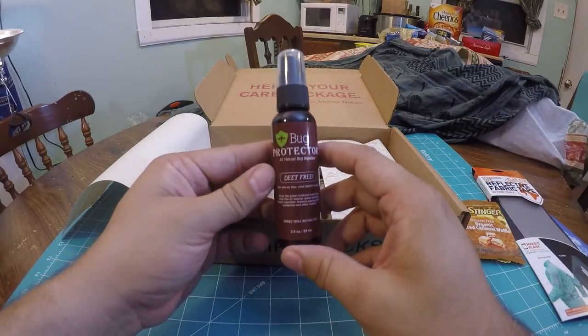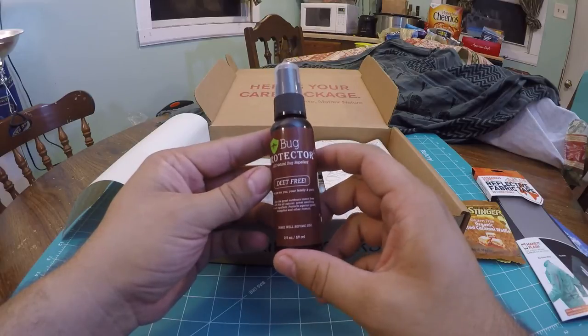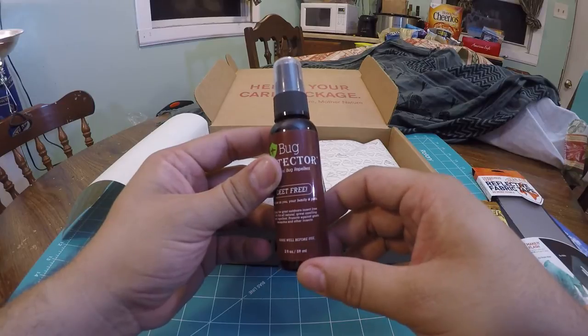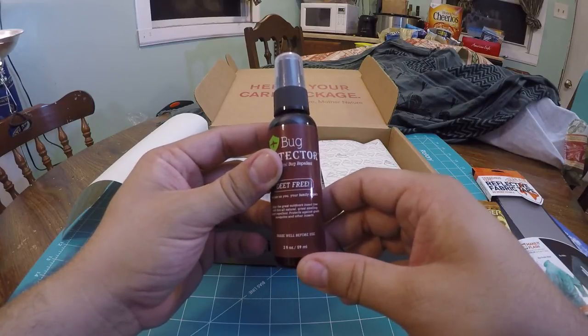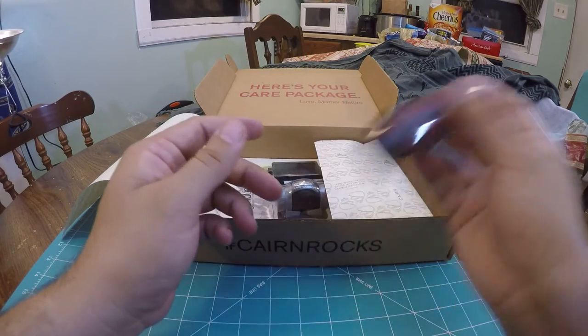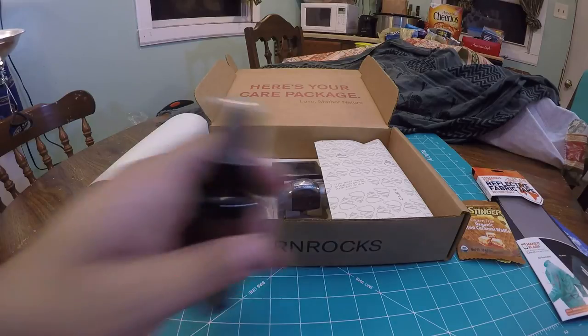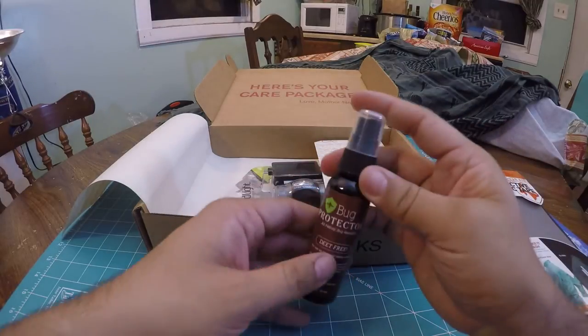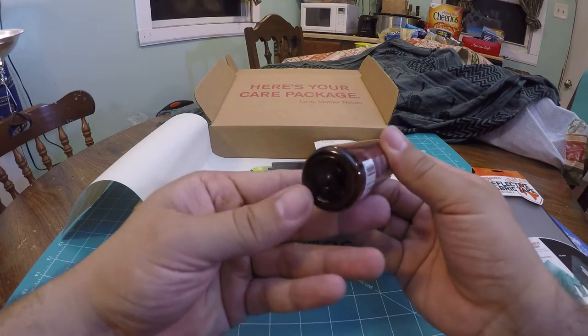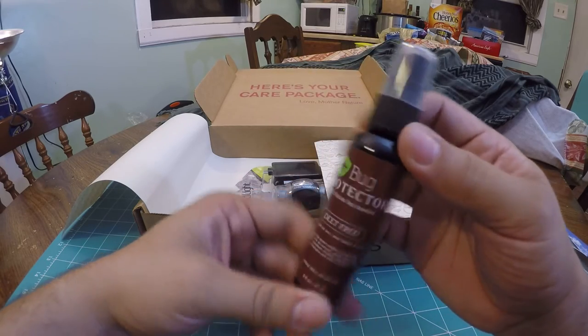Next up we have Bug Protector — all-natural bug repellent, DEET-free. For use on you, your family, or pets. Enjoy the great outdoors insect-free with this all-natural, great-smelling insect repellent. Protects against gnats, mosquitoes, and other insects. Two fluid ounces. I'll give it a quick sniff... it actually doesn't smell that bad. Sometimes bug spray just smells terrible, but this smells almost like a herbal candy, more like a tea. It almost makes me want to taste it. I'll check it out and see if it works — it's kind of the end of bug season in September here in Minnesota, but there's still some mosquitoes out there.